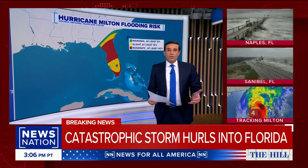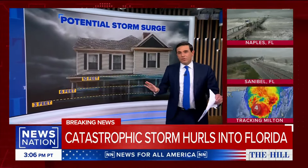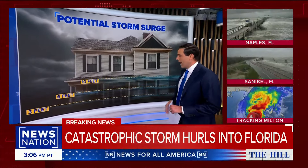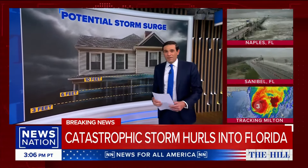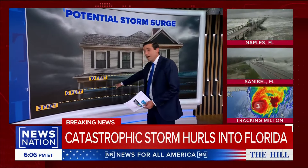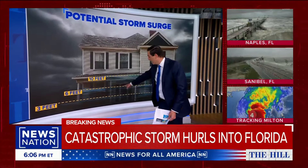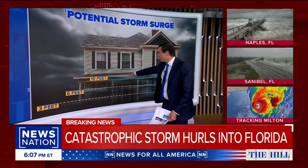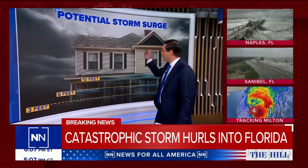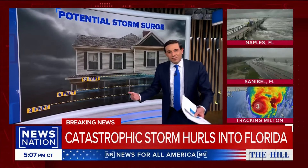But then there's the storm surge, potentially up to 15 feet. Let me just give you a visual here as to what that looks like. Three feet — basically up to your knees or a little above. Six feet, you're above the front door if it gets to that. Ten feet, you're up to the second story of a house. Anything beyond that, you're approaching the windows. So that's the storm surge.